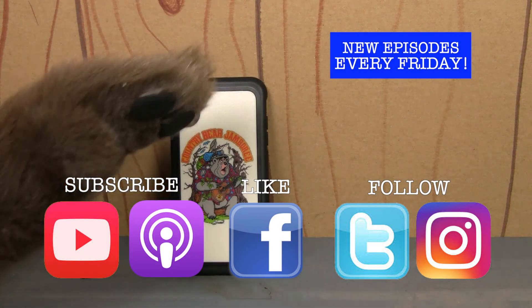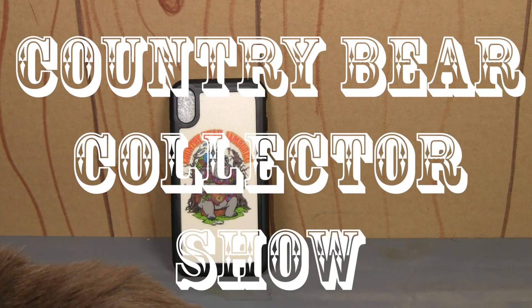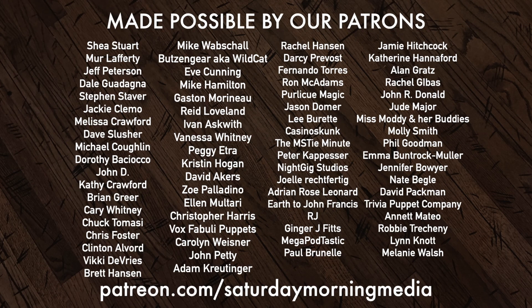That way we know you want more episodes, and if you really like the show be sure to subscribe so you'll get new episodes the moment they are released. Well, that's going to do it for this time. I will see you next time right here on the Country Bear Collector Show. If you'd like to see the show continue, consider supporting Saturday Morning Media via Patreon at patreon.com/SaturdayMorningMedia.